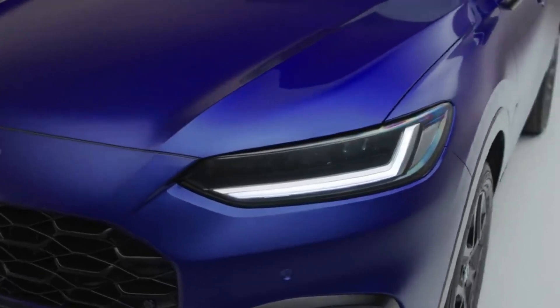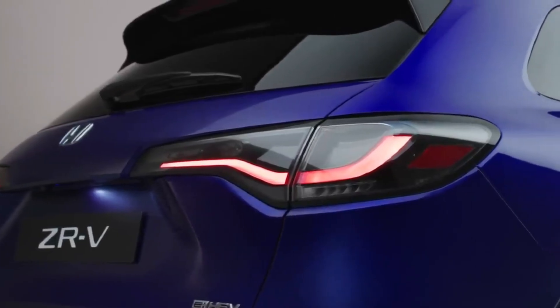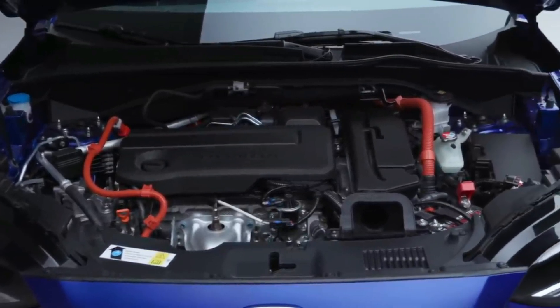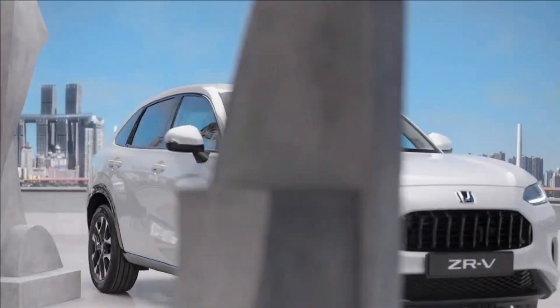The 2023 Honda ZRV should reach UK dealers in the autumn. There's no word yet on pricing, but given its size and powertrain and Honda's range realignment, we expect it to be closer to the old CR-V's starting figure than those of the existing HR-V.